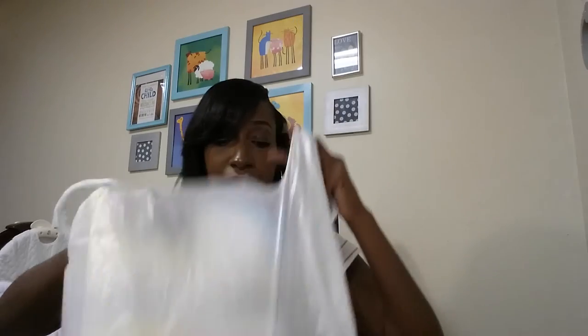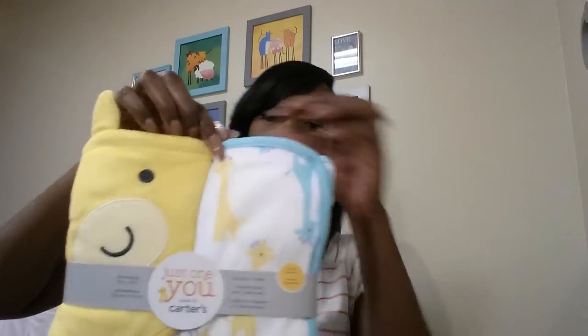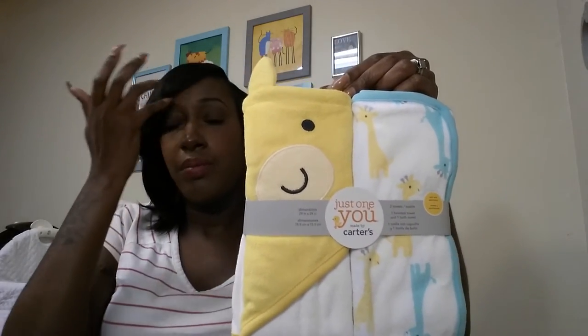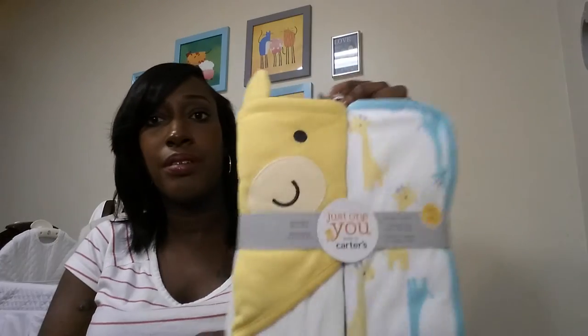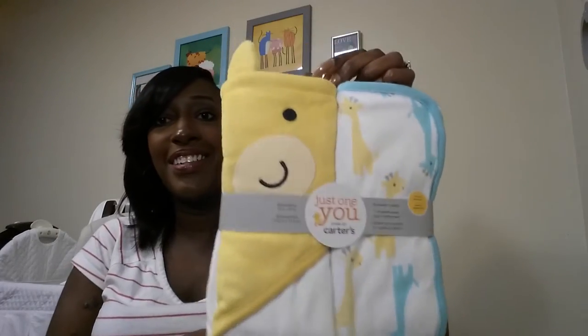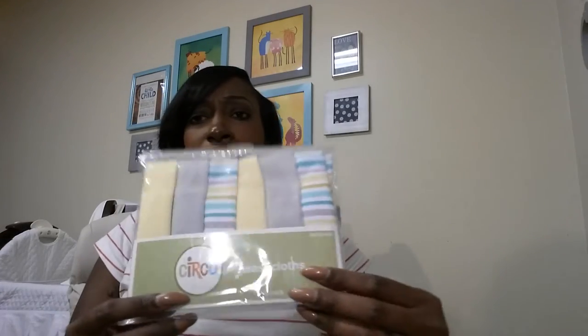Another Target bag — I got him towels. This was also on my registry so I got 15% off plus another 10% off. It comes with two towels — one hooded towel and one bath towel. It's the Carter's brand, just so cute. I also got washcloths, I think those were $4.99.